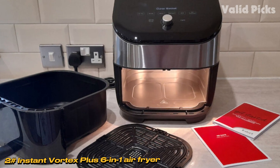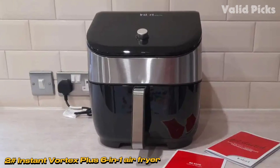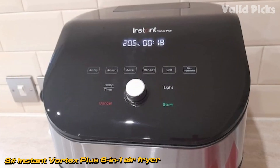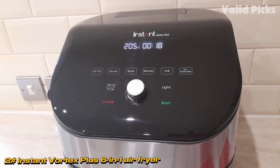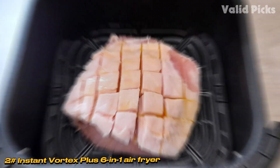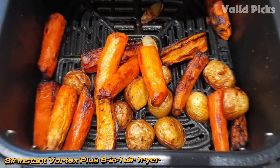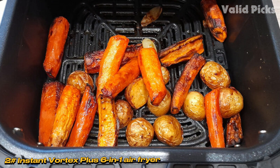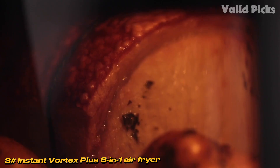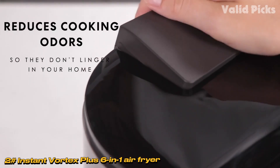Number 2: Instant Vortex Plus 6-in-1 Air Fryer. The Instant Vortex Plus Air Fryer, featuring EvenCrisp and OdorErase technology, stands out with its stainless steel trim and high-gloss black body. The distinctive pull-out drawer design adds child-proof safety and minimizes cooking odors, creating a tidy cooking experience. Measuring 32.5 cm x 29 cm x 30 cm, the Vortex Plus fits well on countertops with a slanted touchscreen, breaking away from the traditional black box look. The 5.7-liter air fryer provides approximately 564 sq cm of cooking space, accommodating various foods, and weighs 5.95 kg for a lightweight countertop presence.